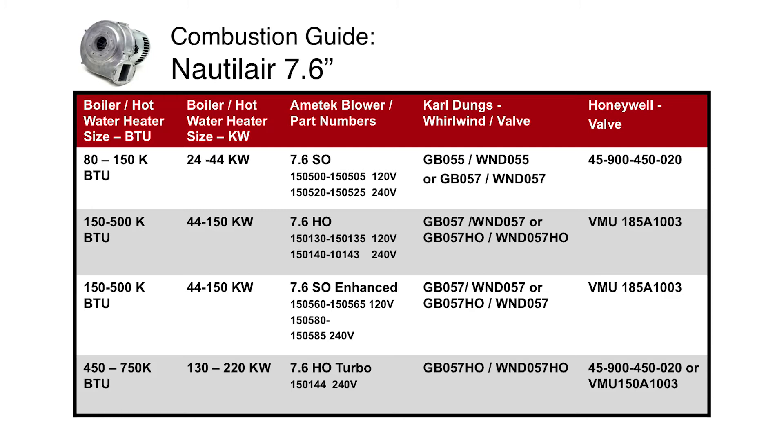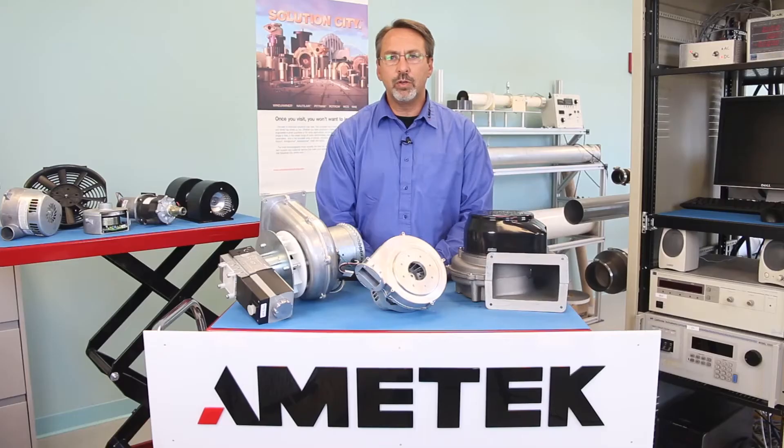Many boilers use systems in the 500 BTU range that are between 88 and 140 watts. Amatec's enhanced blower is 400 watts and is designed to outperform many competitive blowers by 10 to 15 percent. It can be used across a wide range of residential and light commercial hot water heaters and boilers since it offers a very flexible programming option.